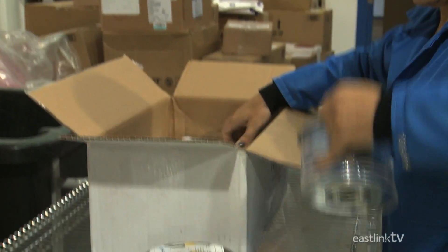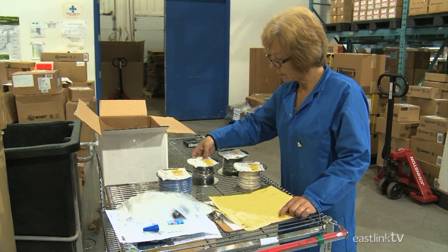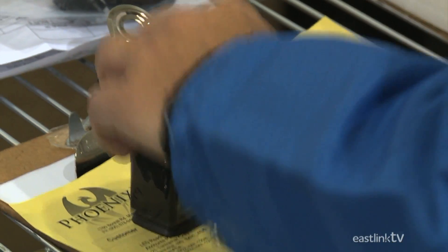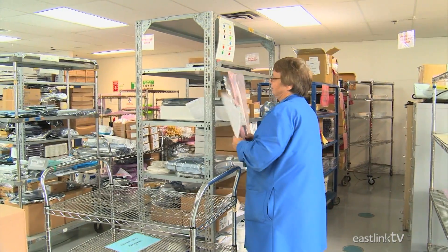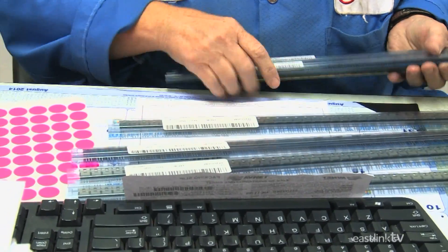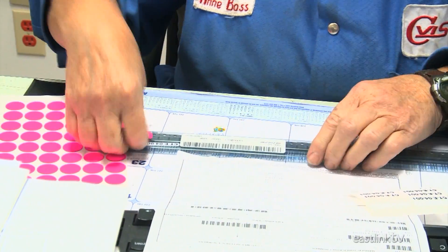First, all items are received and checked by hand to ensure that the order is correct. Once the order has been verified, each item is entered into inventory. Items are then labeled and stored for future use.